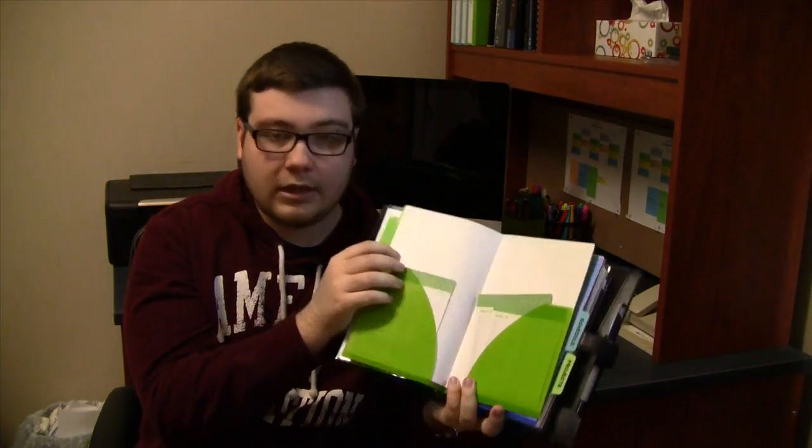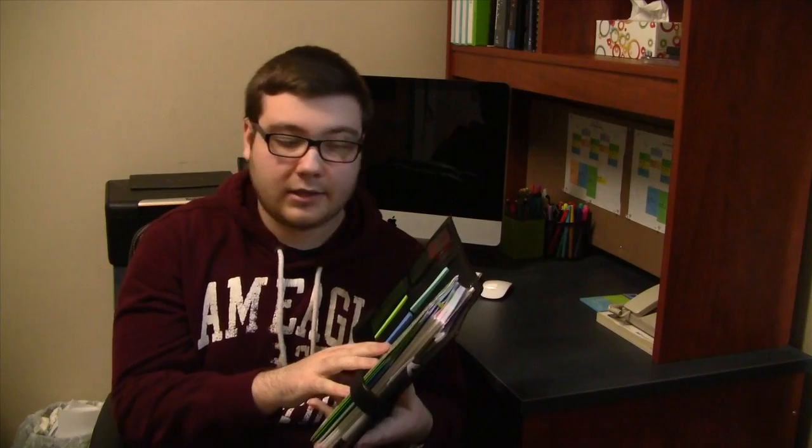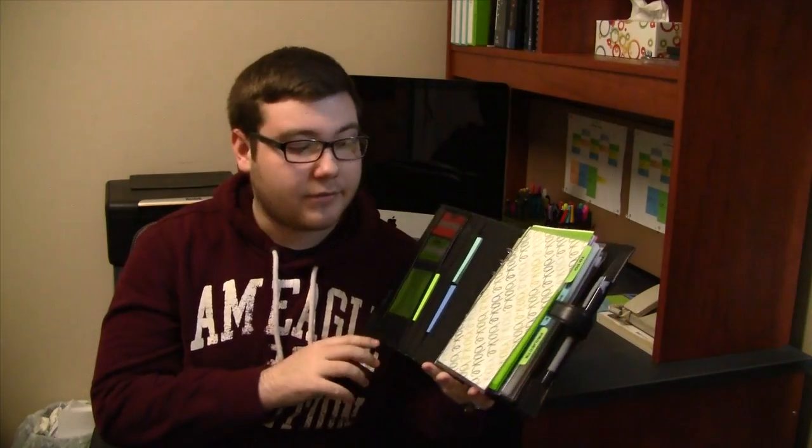In my to-do section, I still keep my to-do lists there for the week. My schedule section still has my work schedule in there. And projects — I currently don't have anything in there. I am in the works of a little summer project, kind of organizing my house and getting it to be a little bit easier for my parents during the summer, so I'm working on that and I'm going to make another video on it pretty soon.